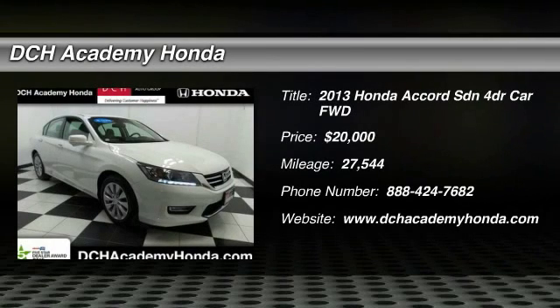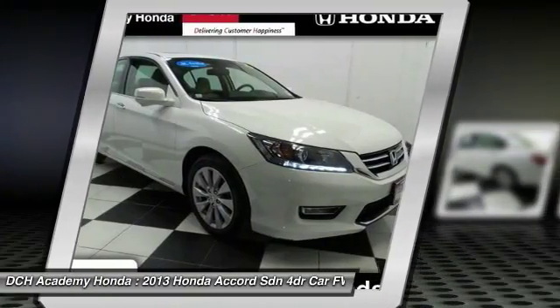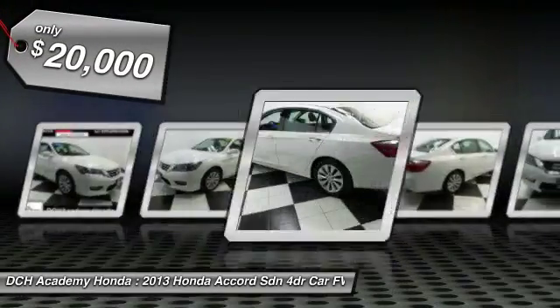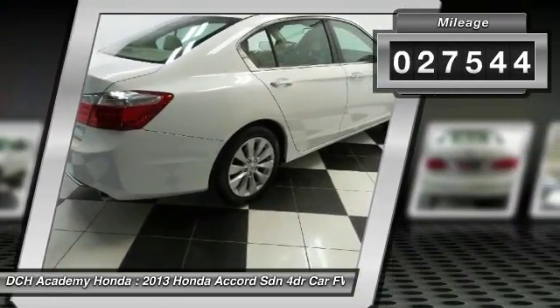The 2013 Honda Accord. Ingeniously simple, yet overflowing with luxury and technological creativity. All that and more in the Accord, and it is priced below $20,000. This vehicle has less than 30,000 miles.